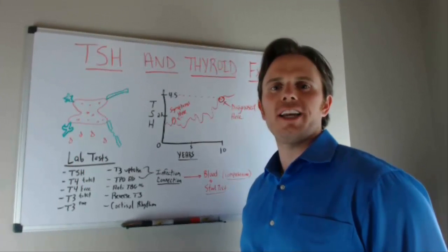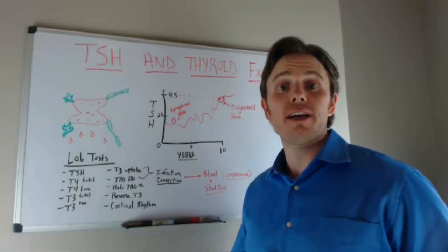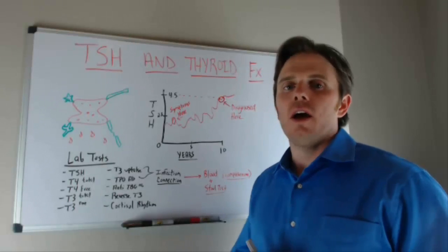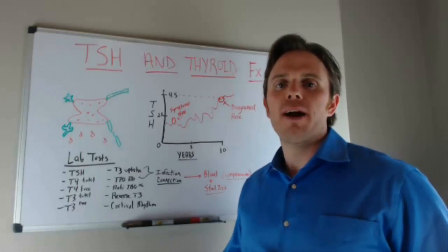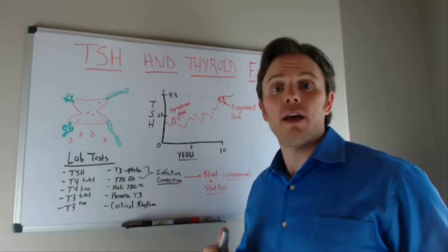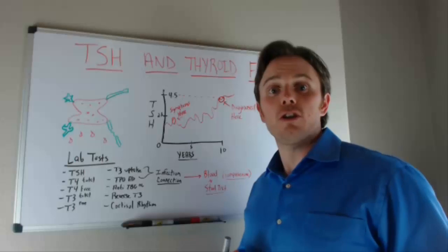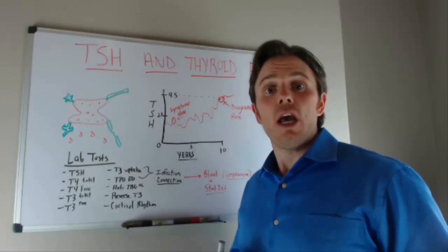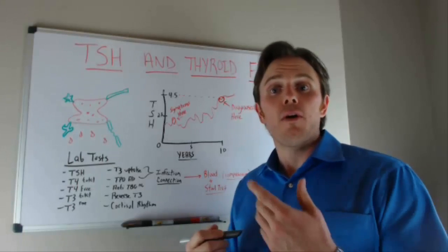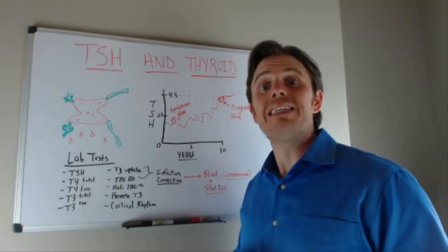Hi, this is Dr. Justin Marcogianni. Today's thoughts are on the beyond-TSH laboratory test and thyroid function. I've seen it so many times in my practice — people coming in saying their thyroid is great, and I take a look at their lab test that their endocrinologist or primary care physician used to assess thyroid function, and all we see is that approval is based upon a TSH laboratory test.